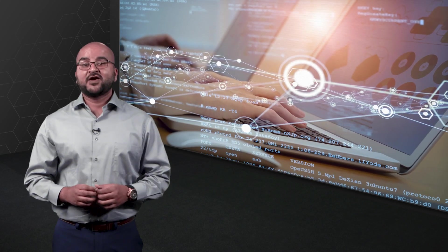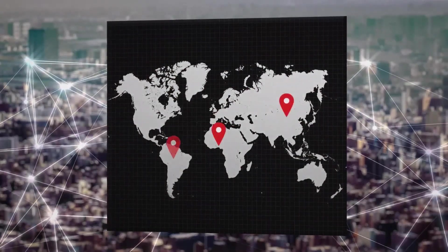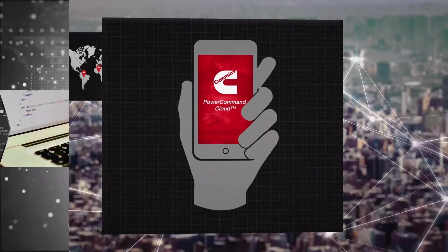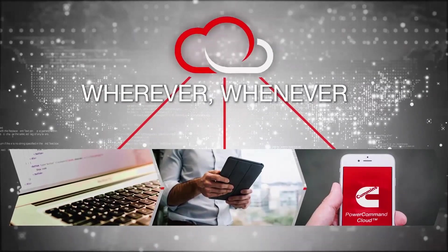In addition, remote monitoring capability and plug-and-play integration to the Cummins PowerCommand Cloud keeps you in touch with real-time information about your power system wherever you are and whenever you need it.